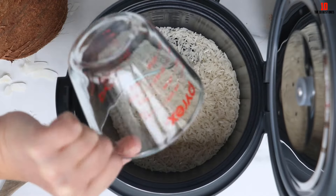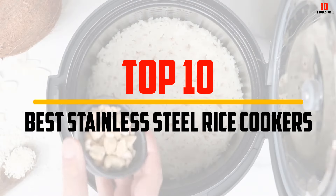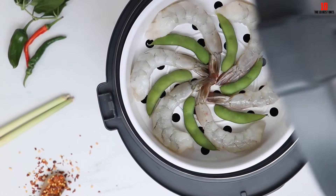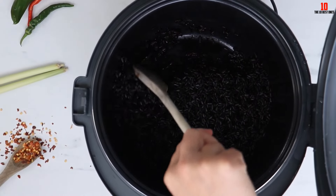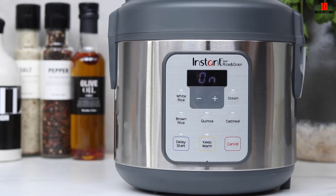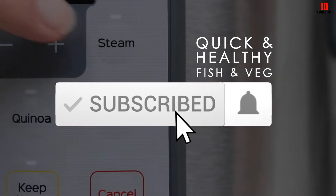Hey guys, in this video we're gonna be checking out the top 10 best stainless steel rice cookers available on the market for their true quality. I made this list based on my personal opinion and hours of research, and have listed them based on popularity, quality, price, durability, user opinions, and more. If you want to see more information and the updated price, you can check out the description below, and also make sure to subscribe for more reviews. OK, so let's get started with the video.